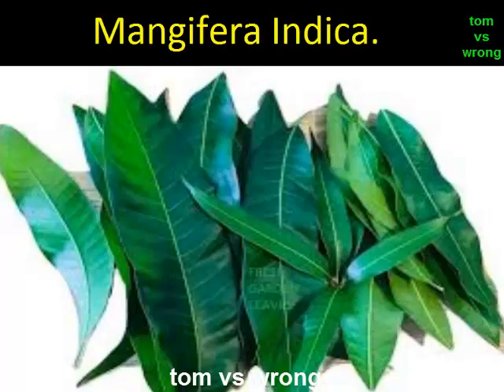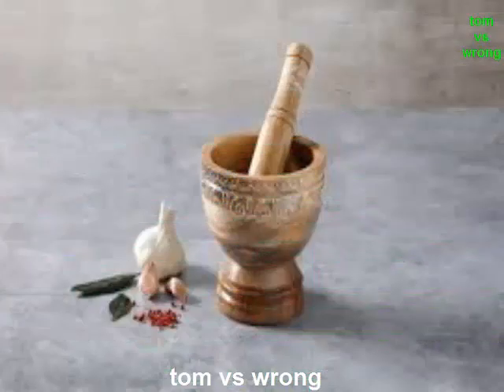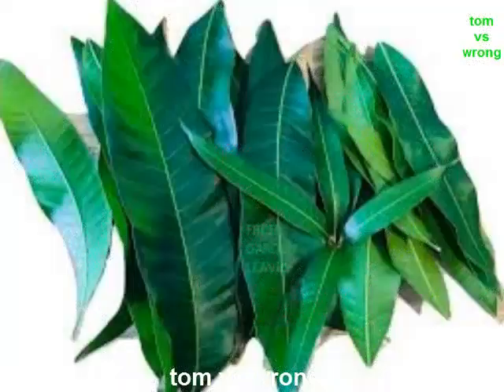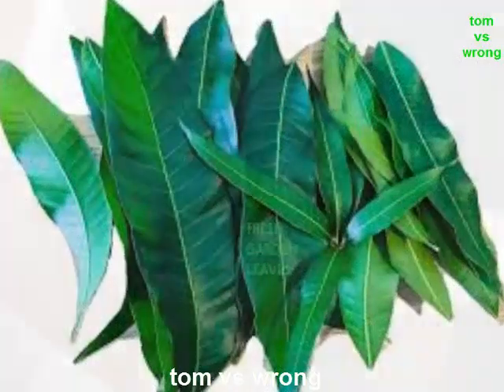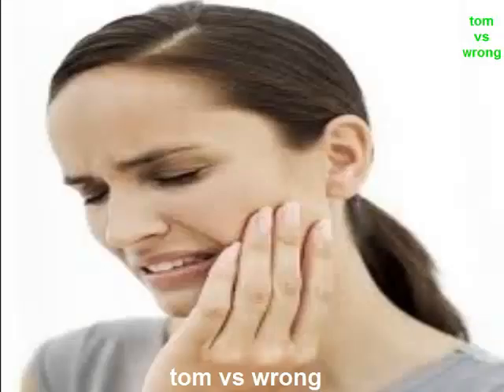Are mango leaves edible? Yes, the fresh mango leaves are surely edible. The tender mango leaves are often used for cooking a number of dishes. They provide health benefits in a number of ways, yet they can be allergic to some people — particularly those who are allergic to mangoes. The leaves of mangoes can be toxic, so be careful while using them.